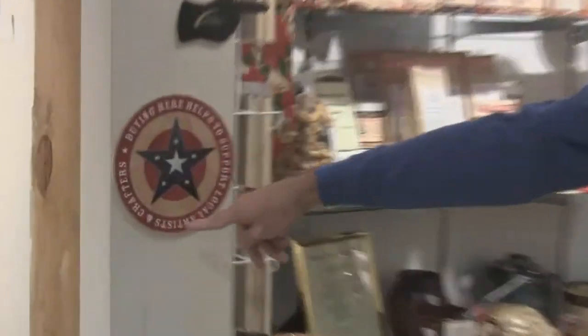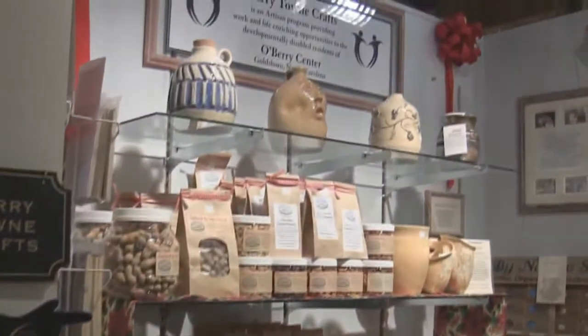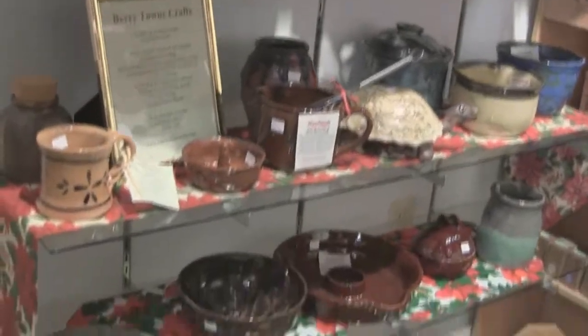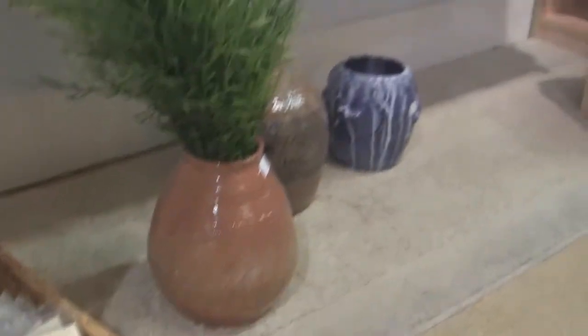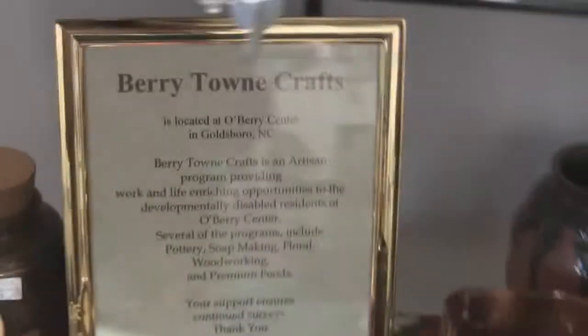I'm going to show you around. Right here is one of our signs — buying here helps to support local artists and crafters. This one is from Berry Town Center, whose creators of all these products are actually people that work in a state facility. Creating products is part of their life in Richmond, and it's all made in North Carolina.